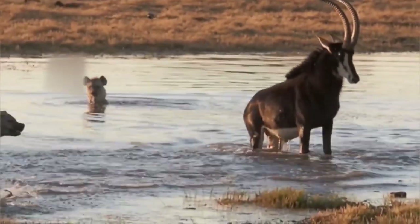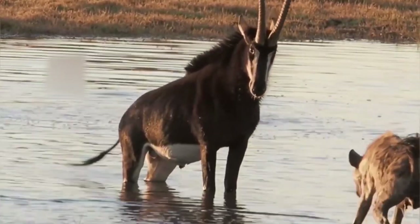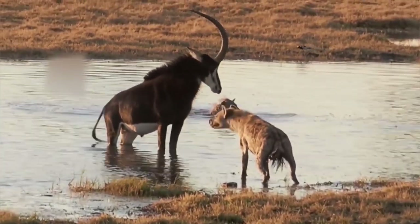Those sable antelope horns were digging into the lion's back, demonstrating a flawless defense mechanism. This is precisely why their horns curve backward, providing optimal protection against predators.